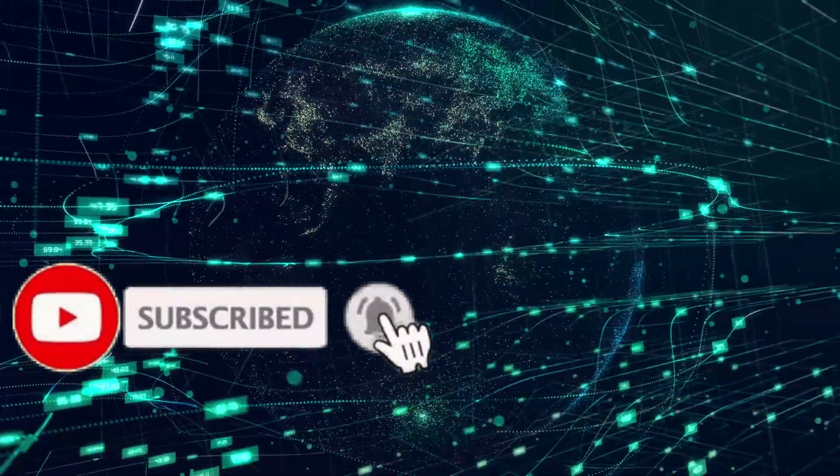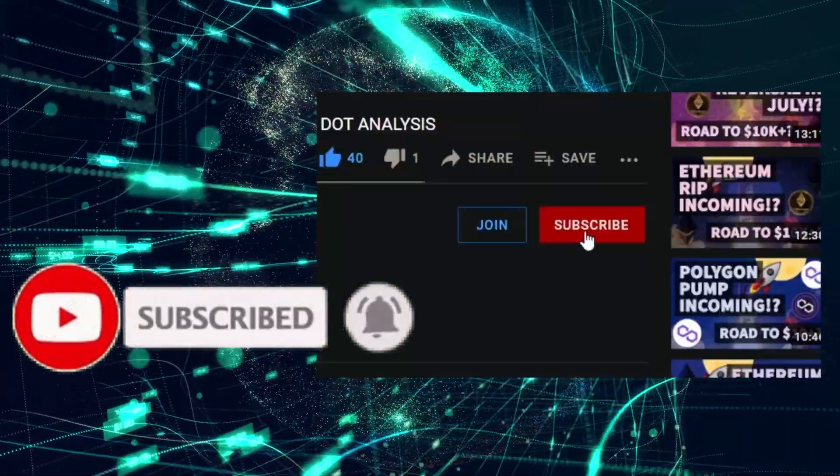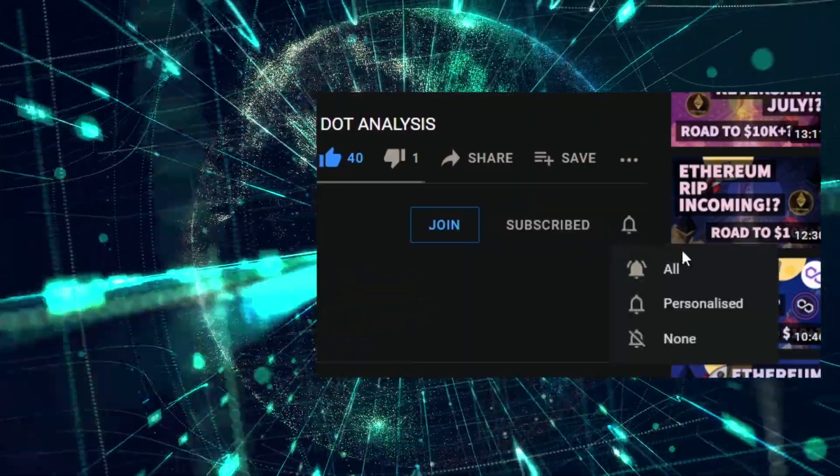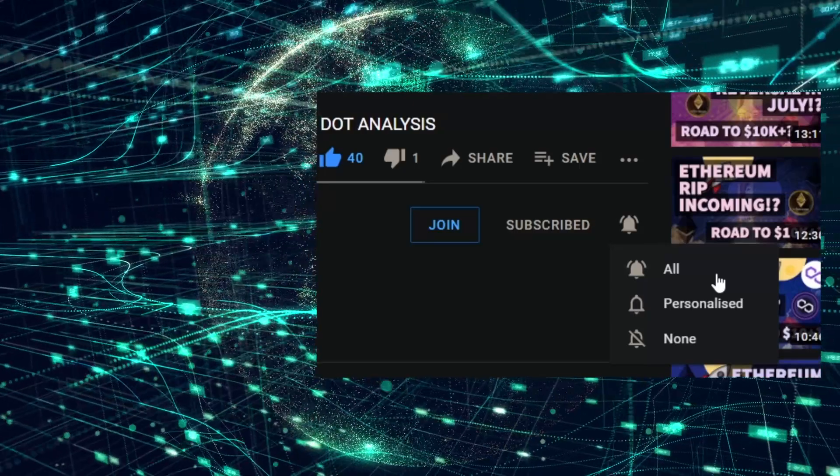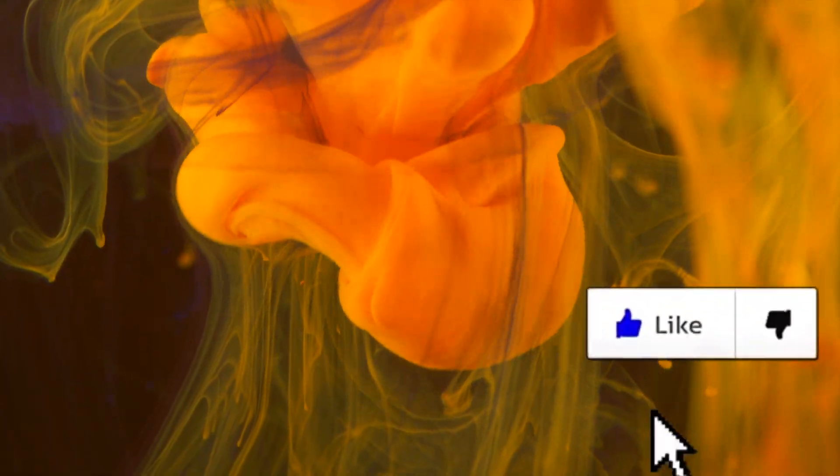Just before we begin make sure to hit the subscribe and the bell icon — people aren't seeing our content probably because you haven't hit the bell icon. Thank you again for all your support. The algorithm is slamming a lot of content creators right now so we really appreciate all your support. We're so proud of the amazing community that we've built, so make sure to jump into the Telegram and the free Discord.